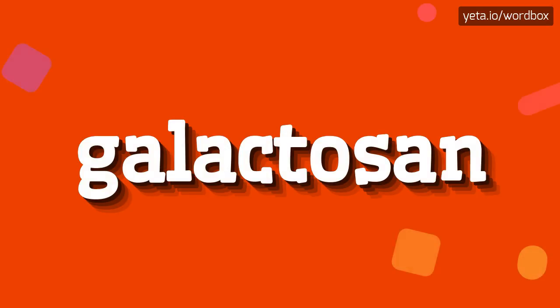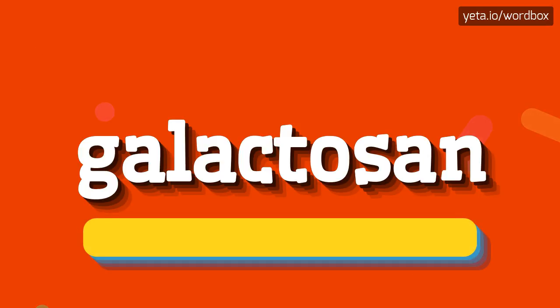Yo! Greetings on my video. In this video I will show how to pronounce this word. The pronunciation of this word sounds like...